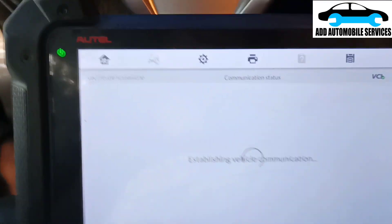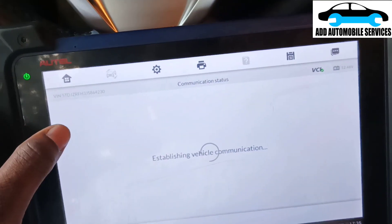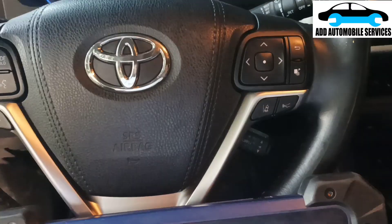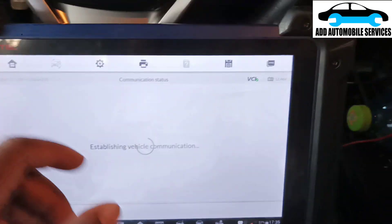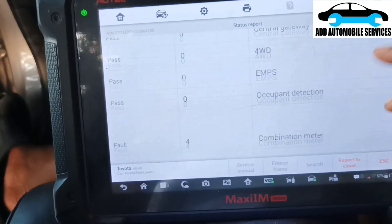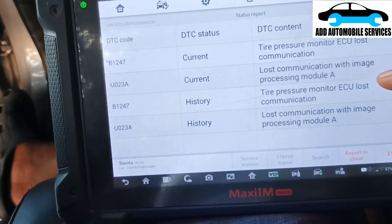The system has radar and a smart key, and you can see the light keeps flashing. Let me scan the whole system and see the actual problem. I'm done scanning the vehicle, so let me check the reports. It's showing faults for the front camera and driving support unit.